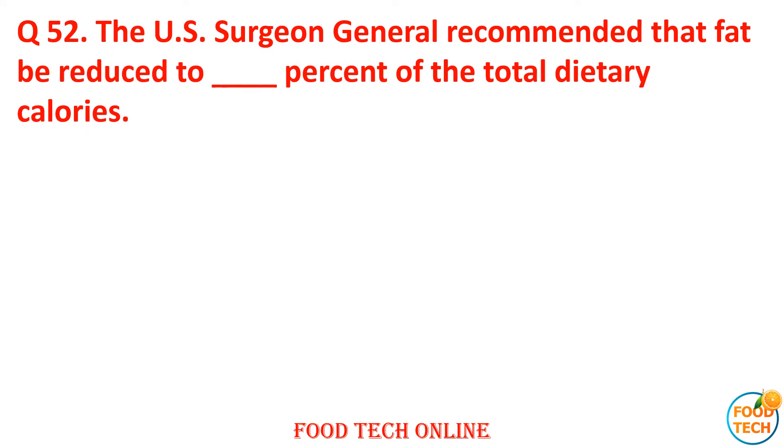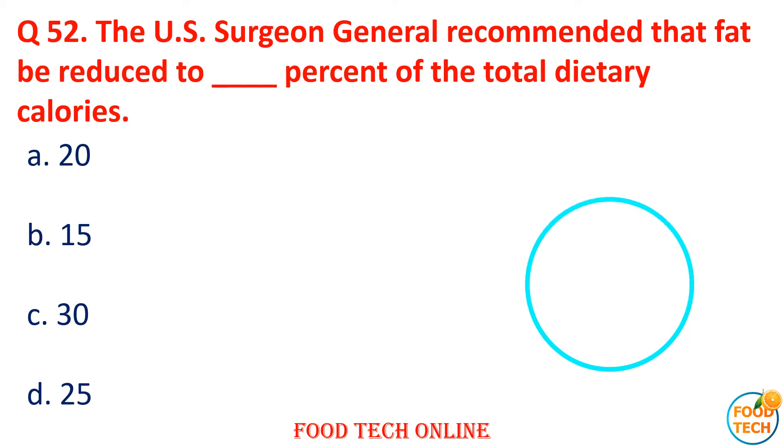Question 52: The U.S. Surgeon General recommended that fat be reduced to dash percent of total dietary calories. A. 20, B. 50, C. 30, D. 25. Answer: C. 30.